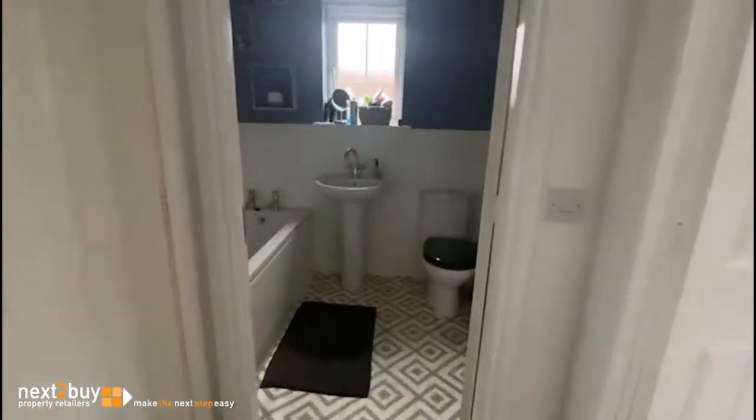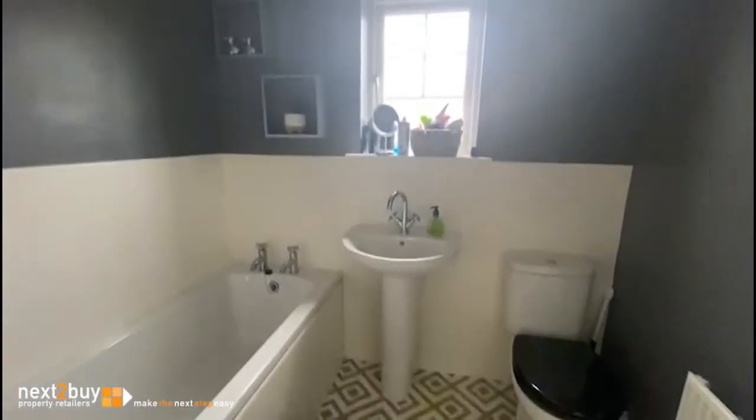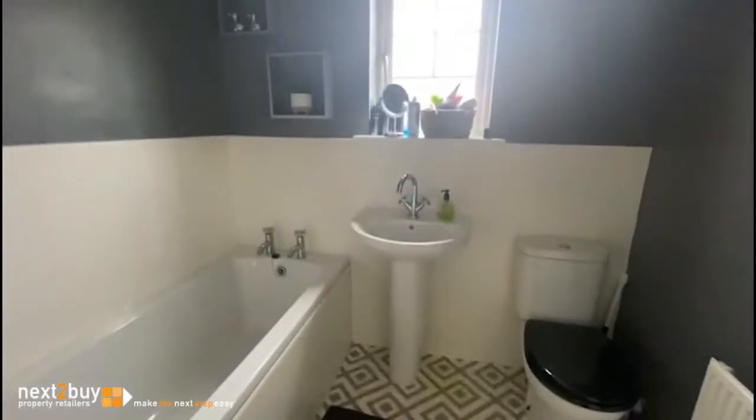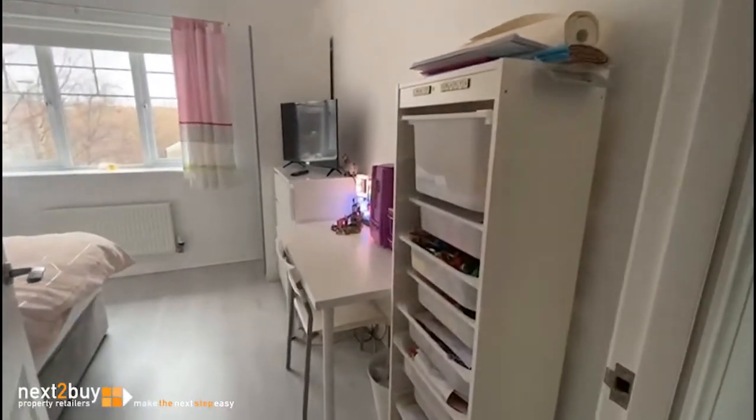Bedroom three is next — another double bedroom, again at the front of the house. And the last room I have to show you is the main bathroom — white suite, part tiled. And that is Alwyn Close — I hope you like the property, thank you.